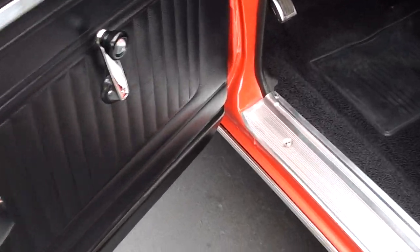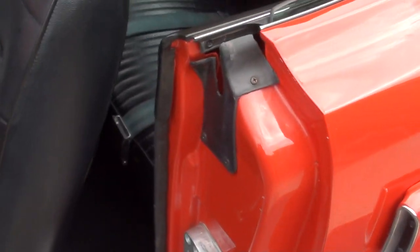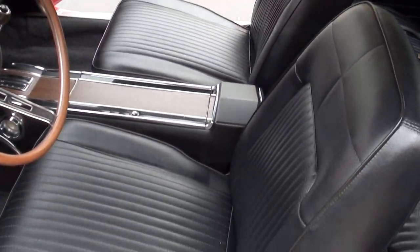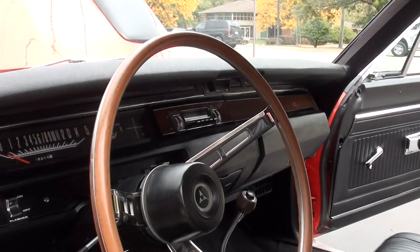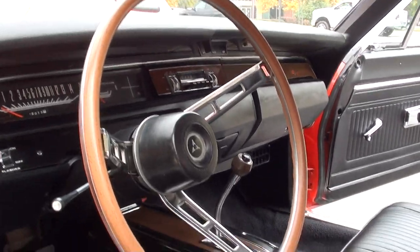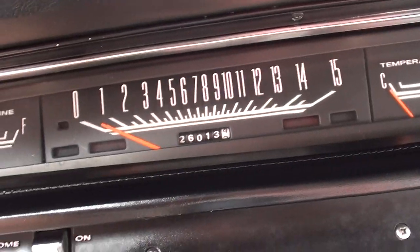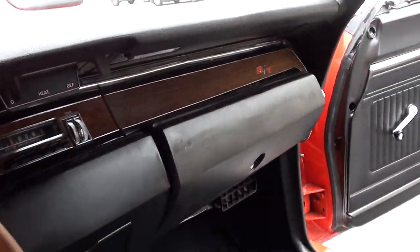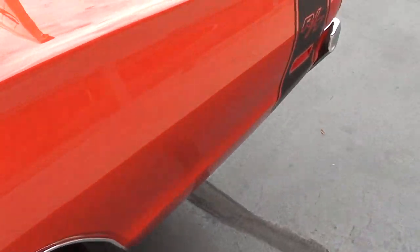Looks like all new black vinyl interior, new carpet, new sill plates. This is a perfect case of a guy who started doing something and didn't really realize what it costs to restore these cars. He sent the dash out and had it all redone. Steering wheel's in great shape. Bucket seats and console. 26,000 on the odometer — that's, I'm sure, flipped over. Stock AM radio. Flowmaster dual exhaust. It's an 8 and three-quarter rear end with a 3.23 gear.